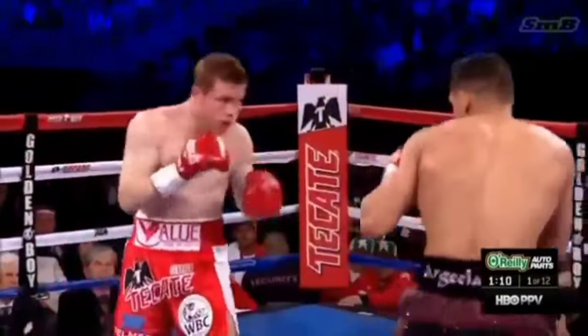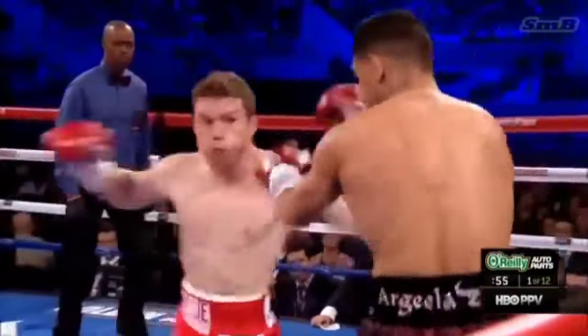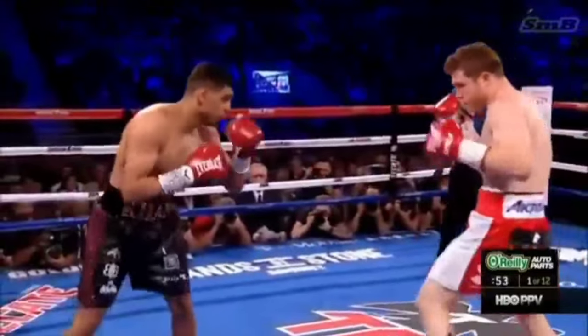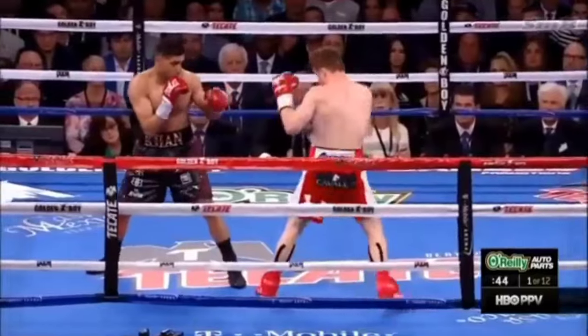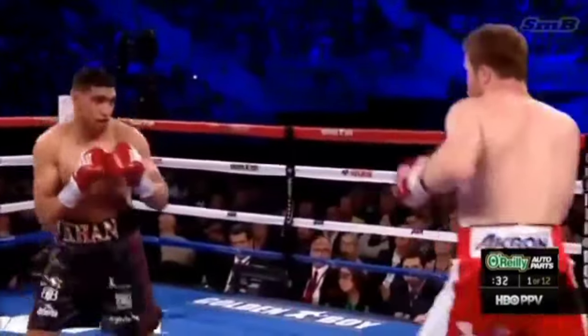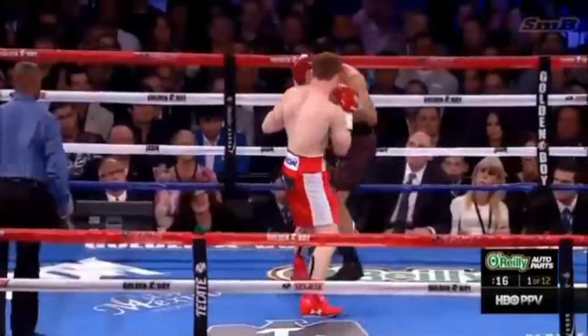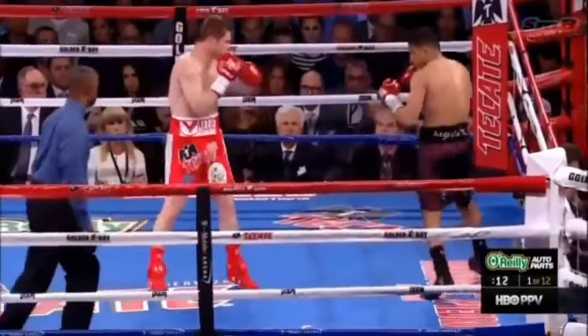Hard left hook. Ryan Alvarez is there. Khan once again latching his hand speed in combination. So far, I think Khan's trainer Virgil Hunter is gonna like this first round. Khan's movement is critically important. Can he do it for 12 rounds?